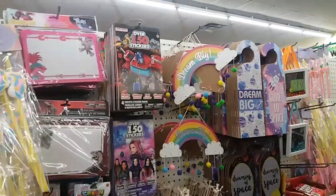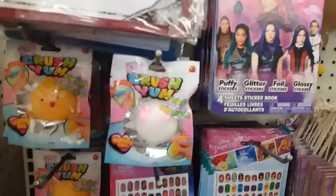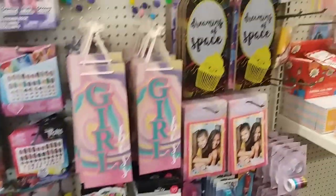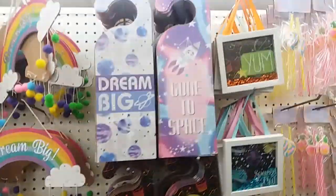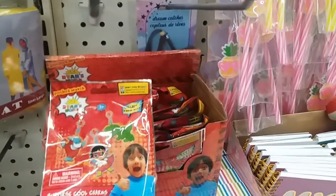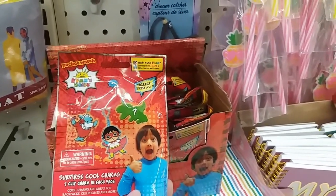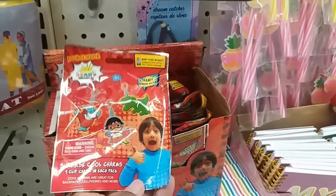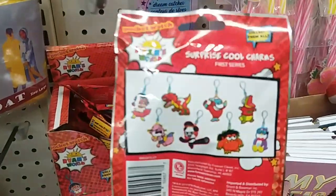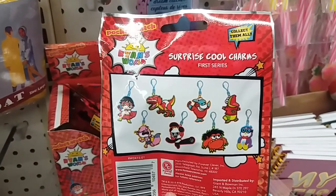Moving on, over in the impulse buy section they have many different sections now. They have out these little Rind blind bags — these things are the best. They have the little charm ones and the actual little Rind figures. I've been buying my son the actual figures for the longest. They actually have three different kinds and those are so nice.